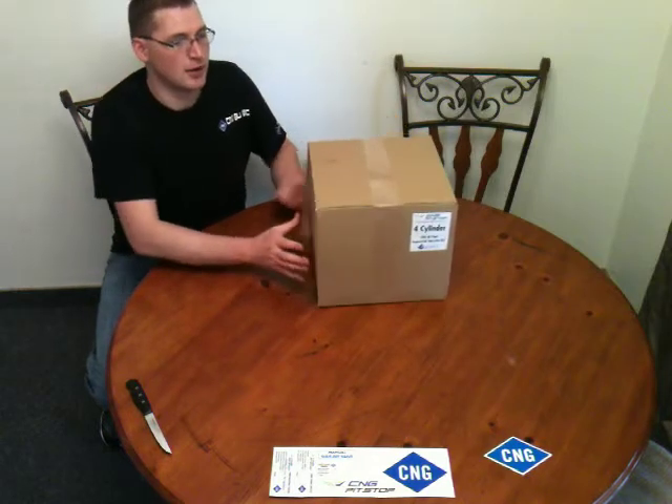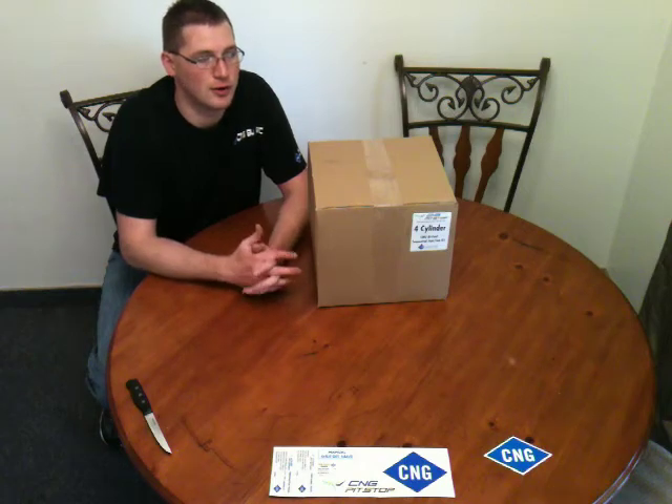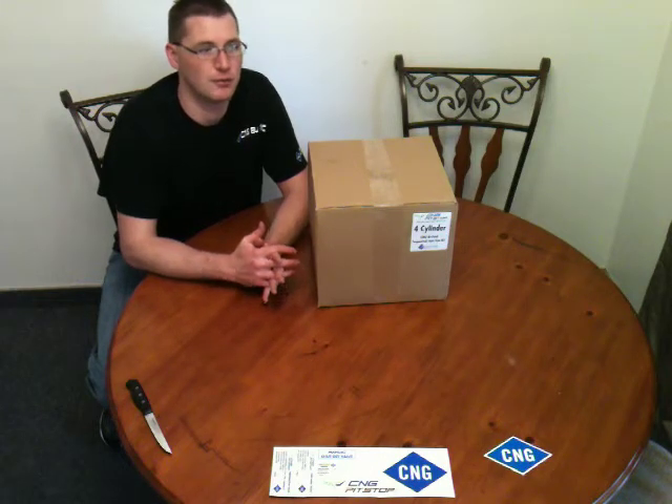In my history, I actually installed a system on a Chevrolet truck that was EPA tested. It was approved and passed its first-run tests, which means it did not have to go back for any modifications. So I have experience with what the EPA requires, and I know what components are necessary to make a kit EPA certified and what is legally required to be installed on a vehicle.